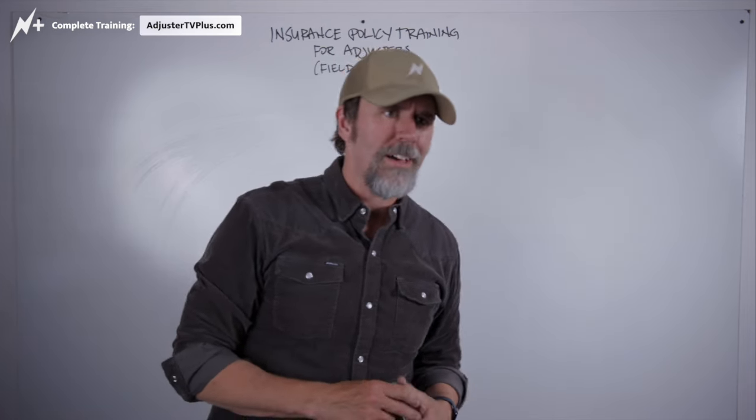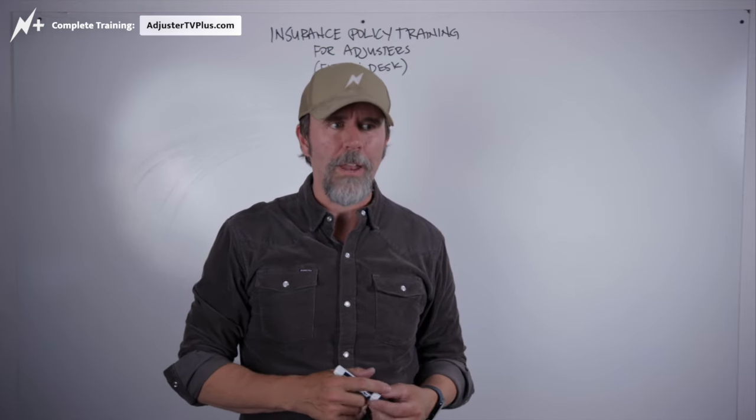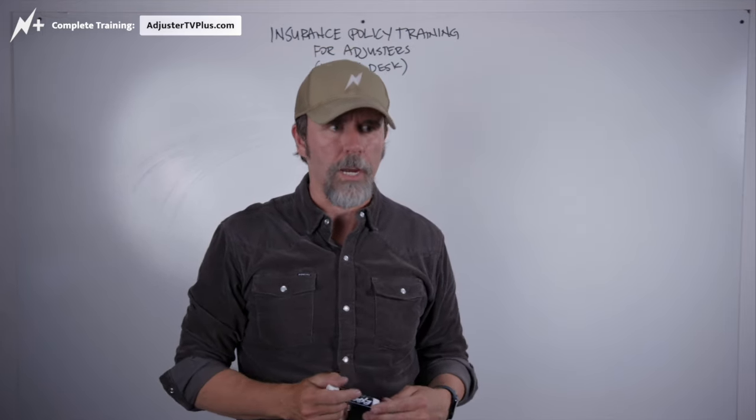Because if you have a $5,000 deductible and a $9,000 claim, is it really worth it to file a claim and have your rates go up for just $4,000?